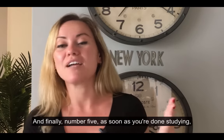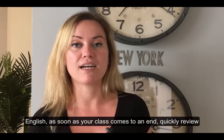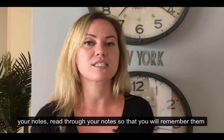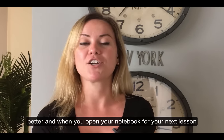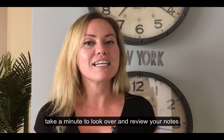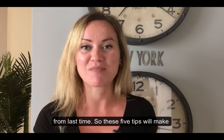And number five: as soon as you're done studying English, as soon as your class comes to an end, quickly review your notes and read through them so that you will remember them better. And when you open your notebook for your next lesson, take a minute to look over and review your notes from last time.